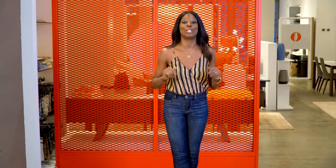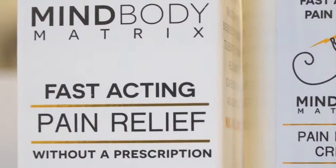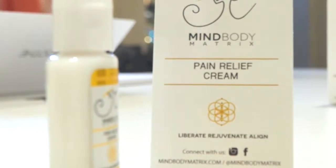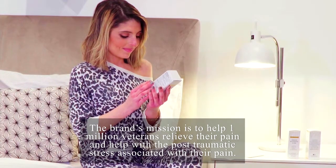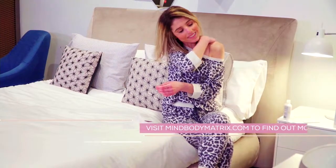Keeping body aches at bay is necessary for uninterrupted sleep. And MindBodyMatrix Pain Cream is a valued ally that provides fast-acting relief from pain, stress, and anxiety. Registered with the FDA as over-the-counter pain relief, this pharmacist-developed formula combines the powers of natural herbs, essential oils, and energetic frequencies to rejuvenate the mind and body. Visit mindbodymatrix.com to find out more.